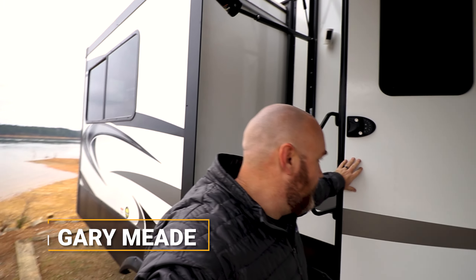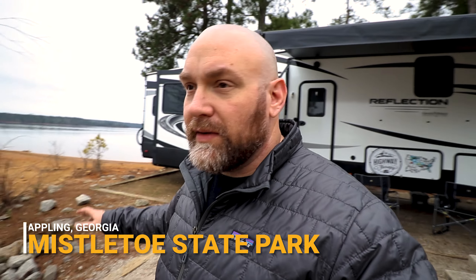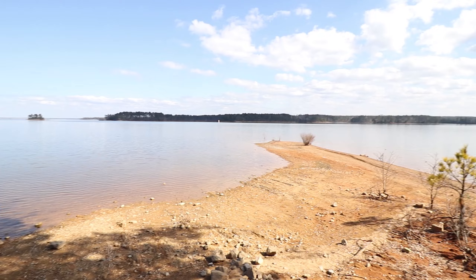Good morning! We're at what is without a doubt the nicest campground I've ever been to — Mistletoe State Park in Appling, Georgia. We got this spot that is like on a peninsula, so our camper with those windows all the way around it is finally taking advantage of that view.